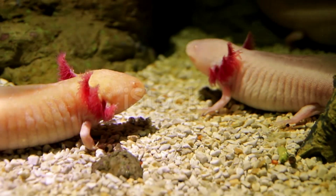Hello everyone, how are you guys? I hope you're fine, I'm fine too. Today we will examine the axolotl.